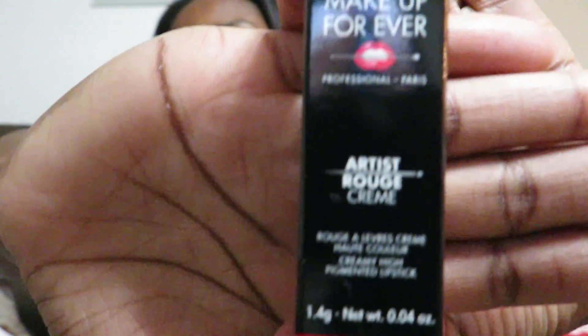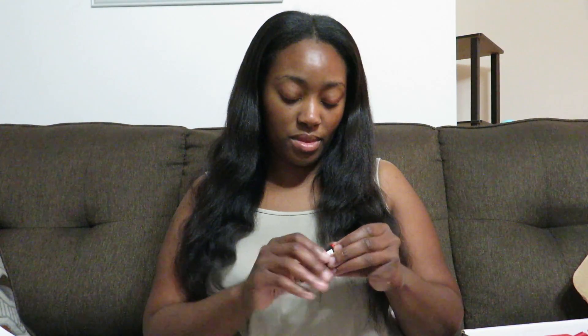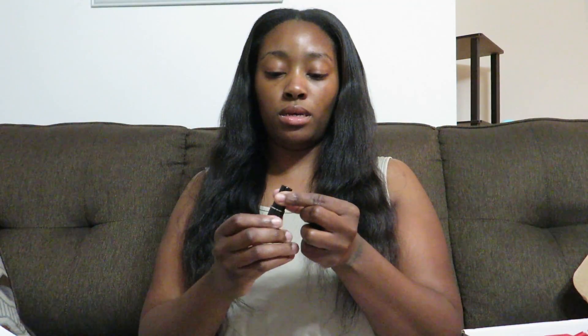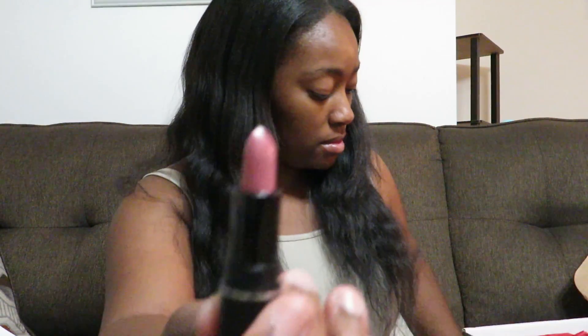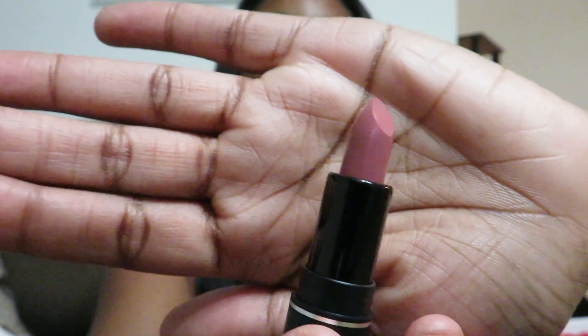Our very first thing is Makeup Forever — the Artist Rouge. I want to say it's the color Rouge. It's 0.04 ounces — just a sample size. This little thing was hard to open, and I didn't want to tear it. So this is how it looks — really pretty color. I don't really wear lipstick or anything like that, but it's a really pretty color. I like it.